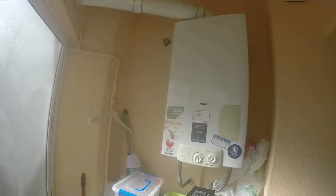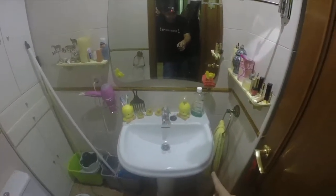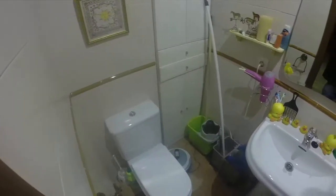This is the water heater system. Here we have a toilet with a single sink. And this is for emergency.